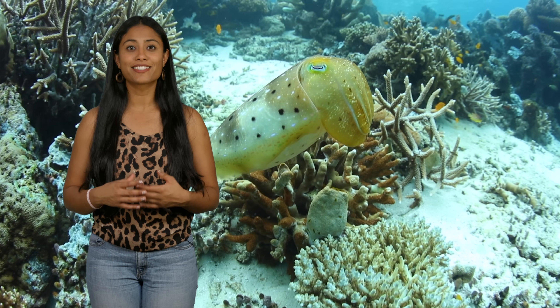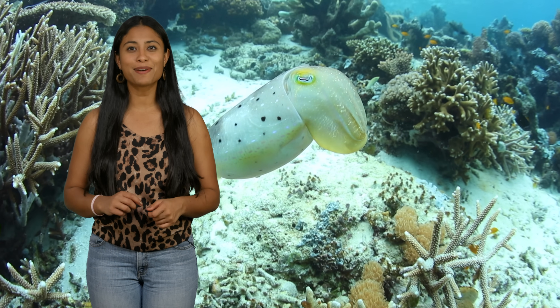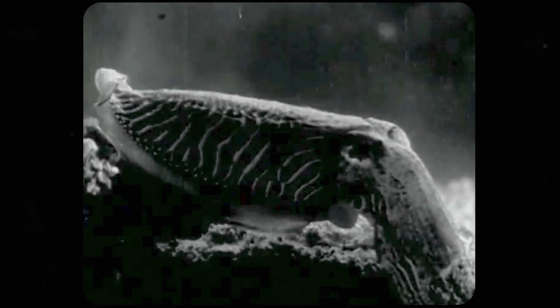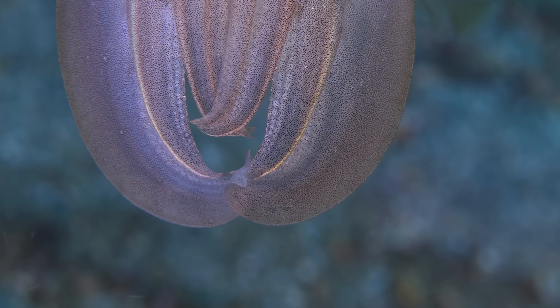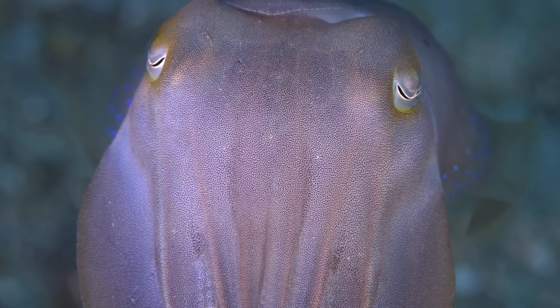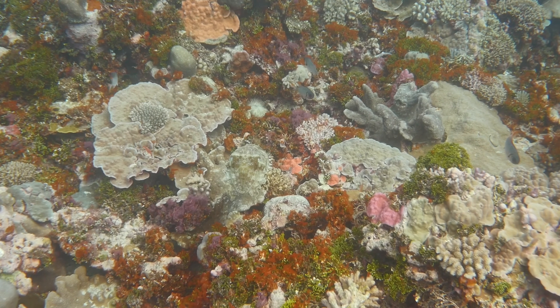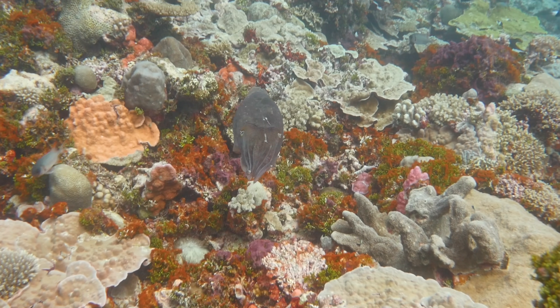Cuttlefish, which are cephalopods in the same class as octopus, are perhaps even more extreme when it comes to color changing—now getting stripes like a zebra. The leopard can't change its spots and the zebra can't change its stripes, but this cuttlefish is a little trickier than that. With 200 chromatophores per square millimeter, the resolution on these cuttlefish is higher than any TV you've ever seen. In a fraction of a second, a cuttlefish can seem to disappear, which is the perfect way to elude would-be predators.